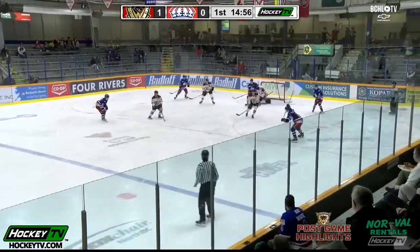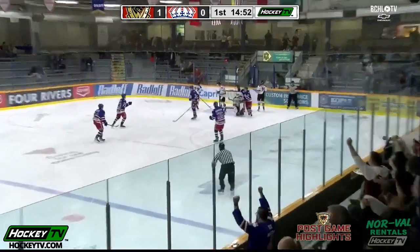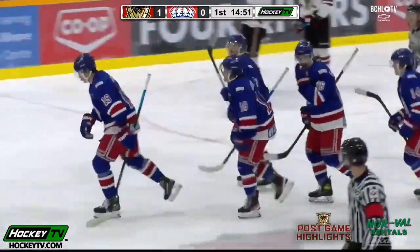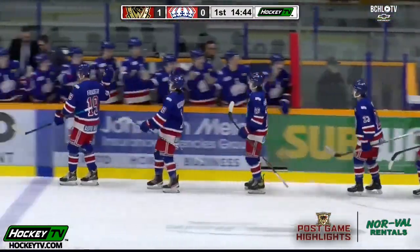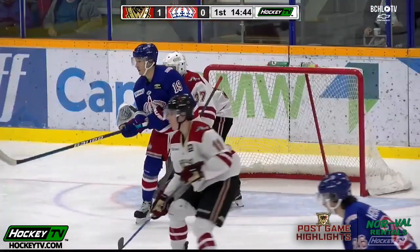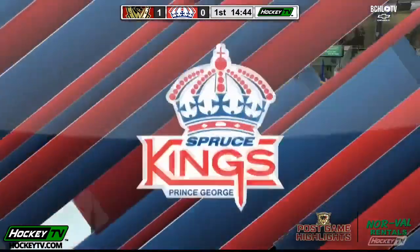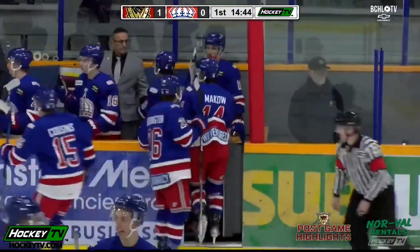Walks out left circle, moving to the top of the dot, right wing there. Harrington a shot, stopped by Katz, the rebound — they score! It's Austin Fraser once again. He had two last night, and he's tied the game with 14:44 to go in this opening period. Fraser standing in front of the shot that came from Harrington on the right side. His first attempt was denied, and the rebound in front.